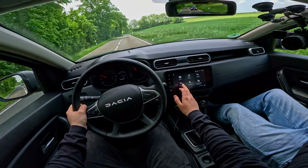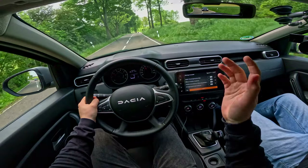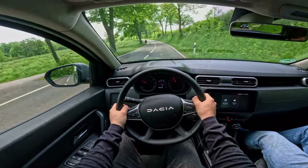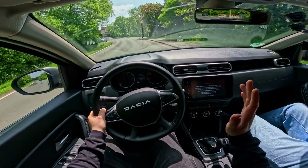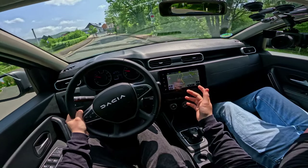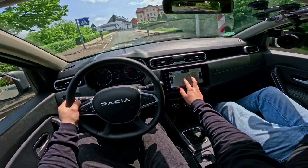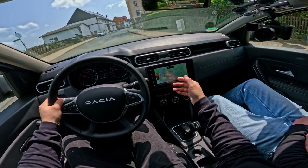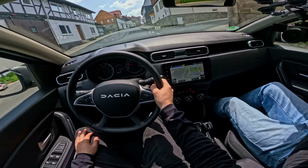The infotainment display doesn't have much to it. You only have your car parameters, which are just a couple of settings — for instance, a welcome sound. The navigation display is not the greatest; it's basically bare minimum. If you zoom out quickly, you're basically playing Minecraft, but that's the gist of it.